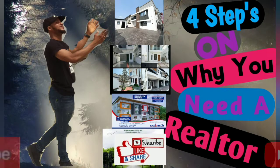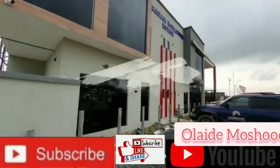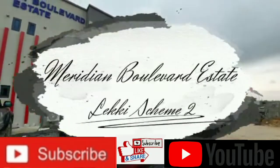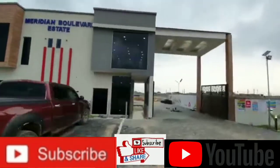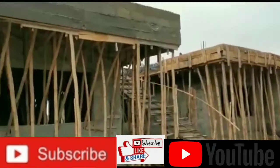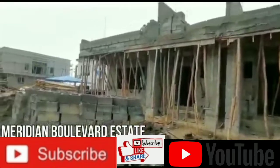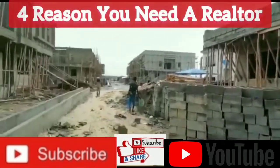Good day, my great investors. I'm online membership by name. Welcome to Meridian Boulevard Estate, located at Lake Stream 2, in the heart of the Ajax area. I will be explaining about this particular estate and also four reasons you need a realtor.